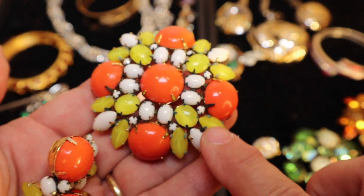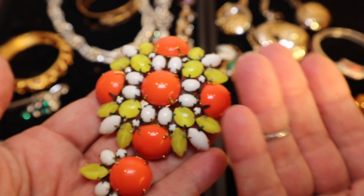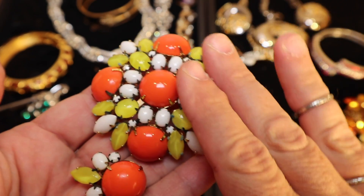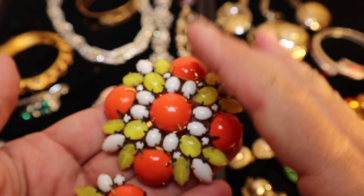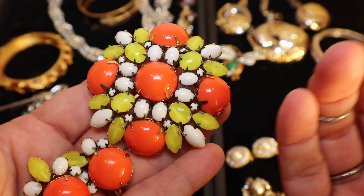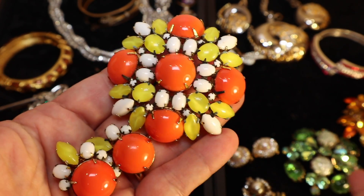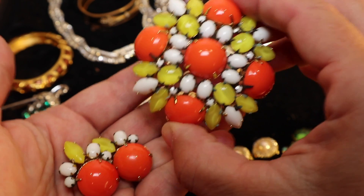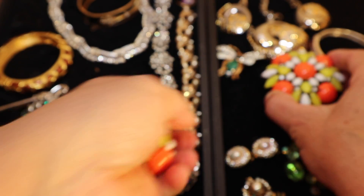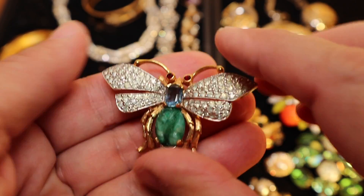Something Schreiner was really known for was taking his glass stones and turning them upside down so that the point was up — that's something you see in a lot of Schreiner jewelry. I could go into hours speaking about each designer, but this just happens to be about Schreiner.